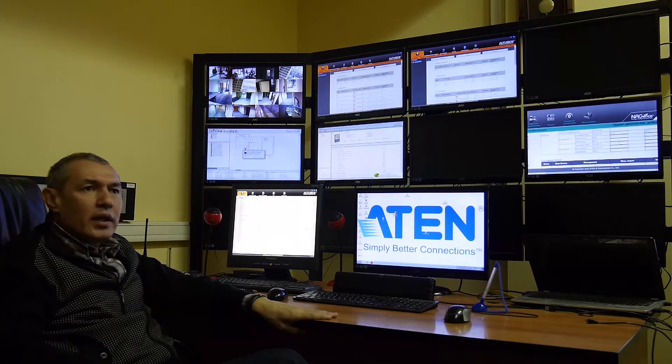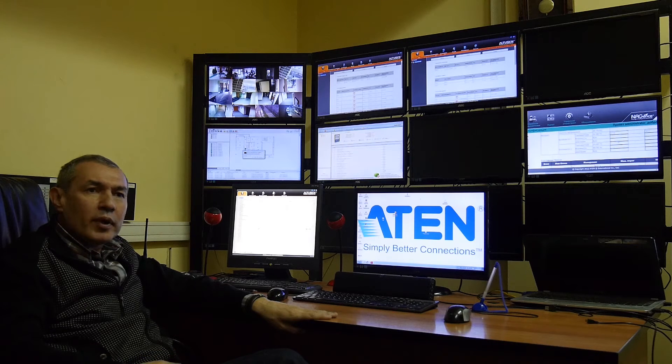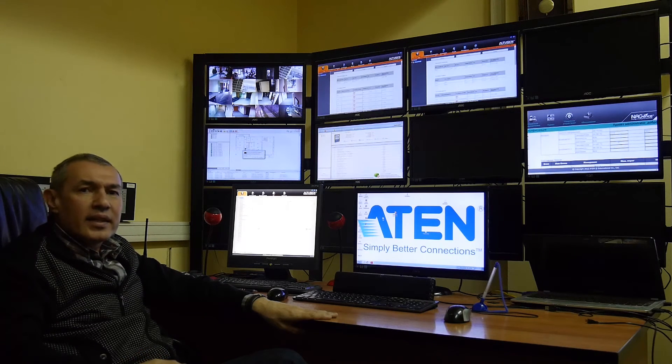ATEN's equipment can solve any task in a data center. I would like to recommend ATEN equipment for any size data center.